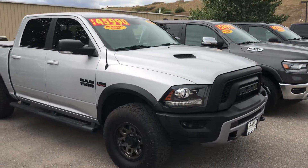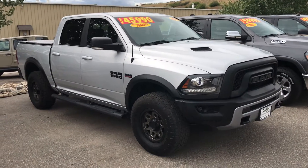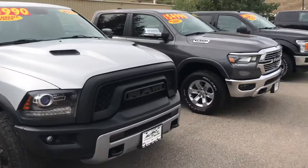Here is a 2017 Ram Rebel 1500. It's got the big 5.7 liter Hemi V8, very nice shape, tons of equipment. Give us a call.